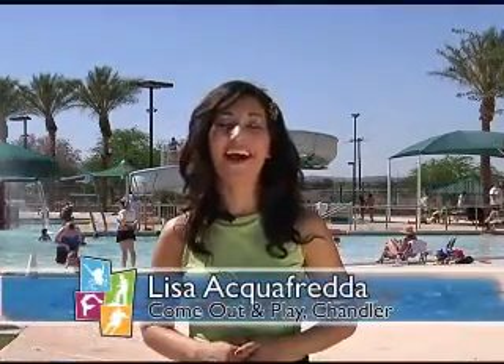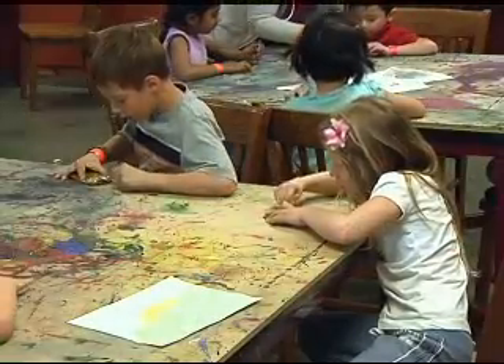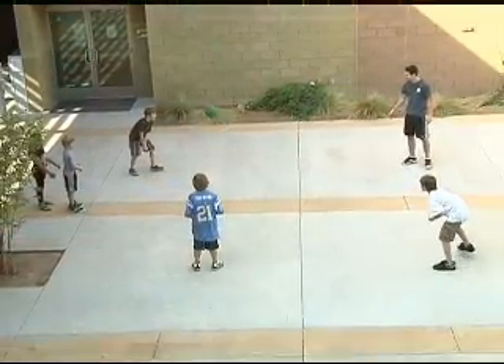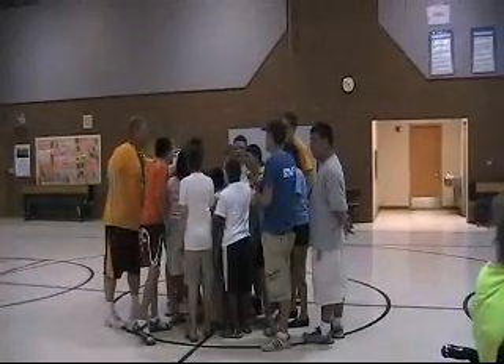Hey everyone and welcome to another exciting show of Come Out and Play Chandler. I'm your host Lisa Aquafreda. Well it's that time of year again when everyone is wondering what they can do to beat the heat. And if you live in the valley or you plan on visiting Chandler, then you're in luck. Chandler provides indoor and outdoor activities to keep everyone in the family having fun and staying busy with summer camps and programs at our many locations throughout the summer.